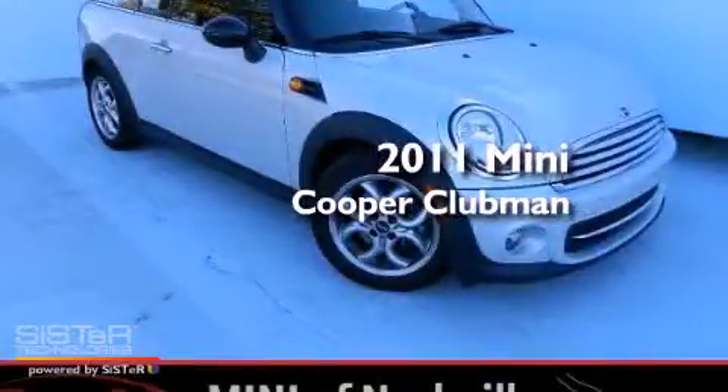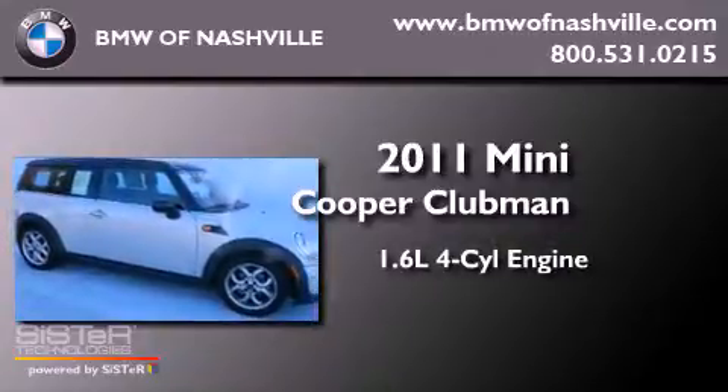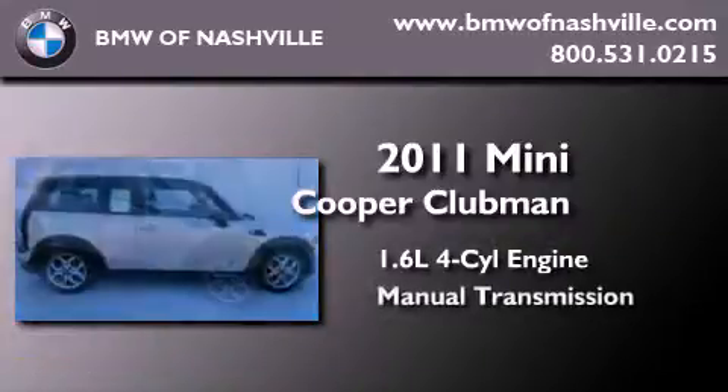This is a 2011 Mini Cooper Clubman. It features a 1.6-liter four-cylinder engine and a manual transmission.